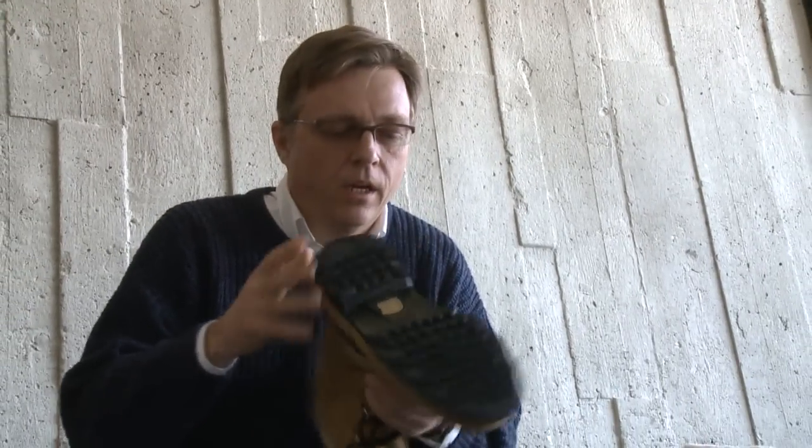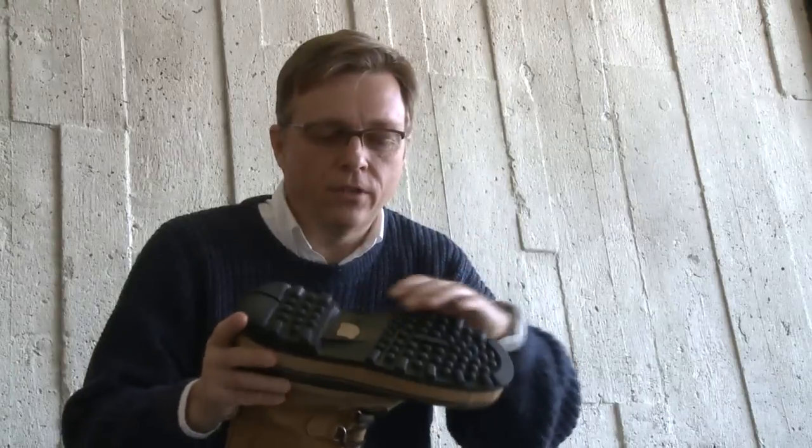One of the first things to consider about preventing a slip is the kind of footwear you're using. A good boot with a lot of traction and tread on it, with soft rubber on the bottom, makes an excellent choice.